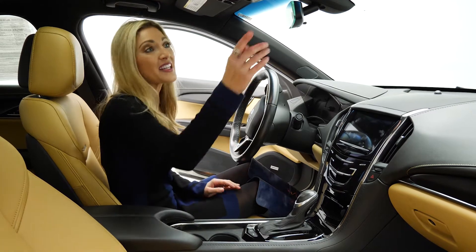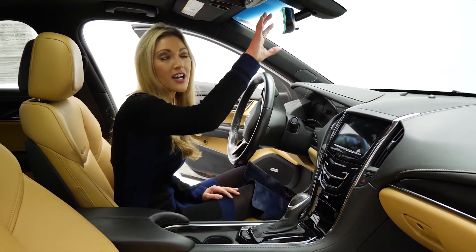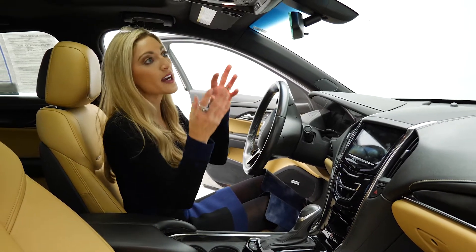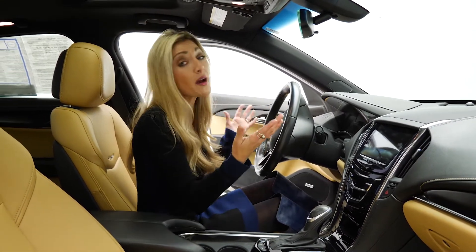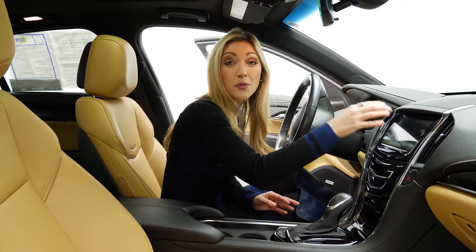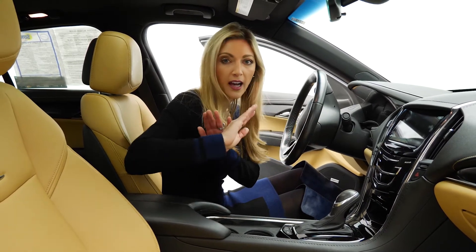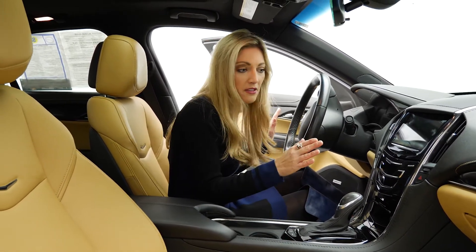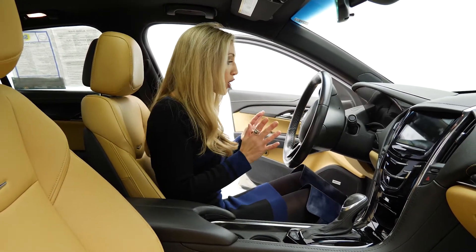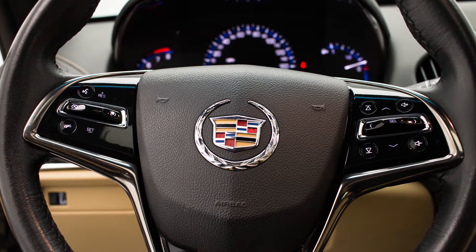Something I really love is this frameless rearview mirror — it's all glass, so you don't have anything here kind of distracting you. However, you do have a rear view camera, and that's right here. It helps you back up and shows you those nice lines as to where you're going. I love that. Top of the line safety, top of the line features.